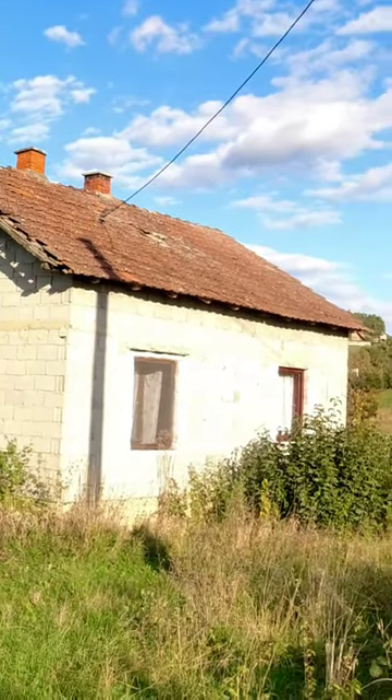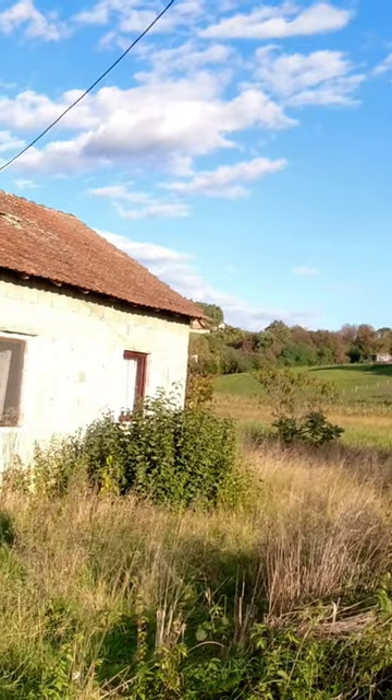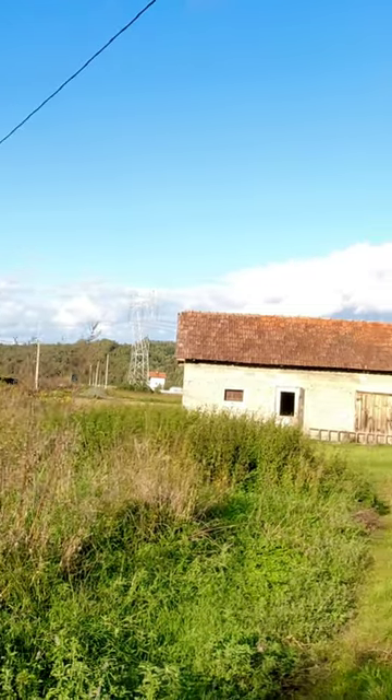Windows open, bug nets on the windows. And there used to be horses here, and I think the car used to drive in here. Totally neglected now.